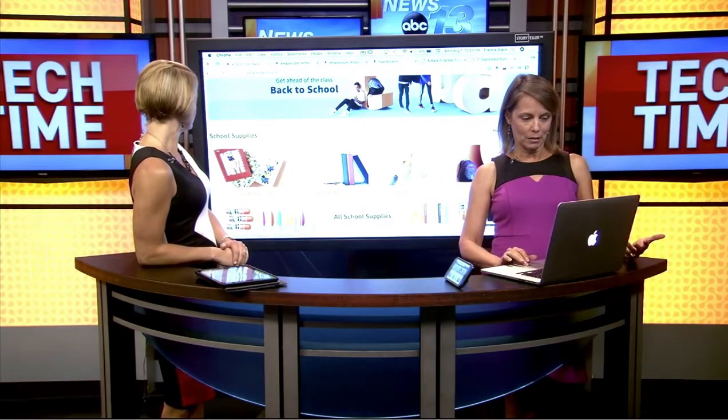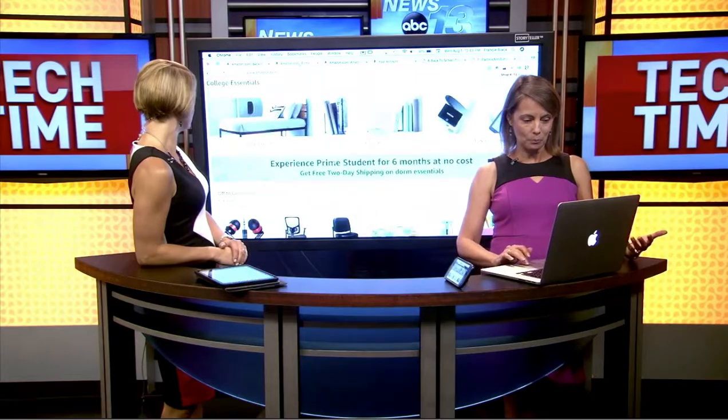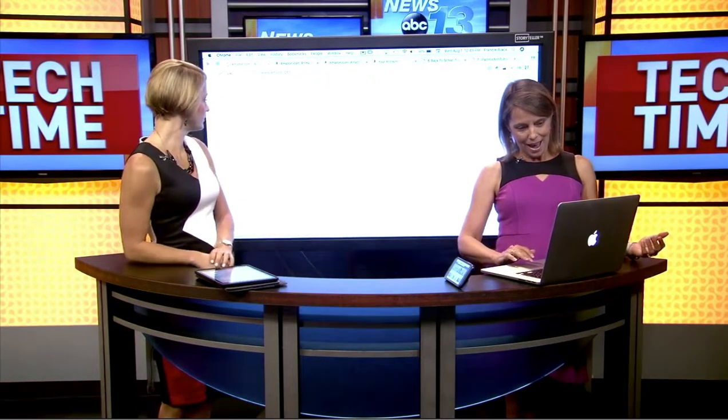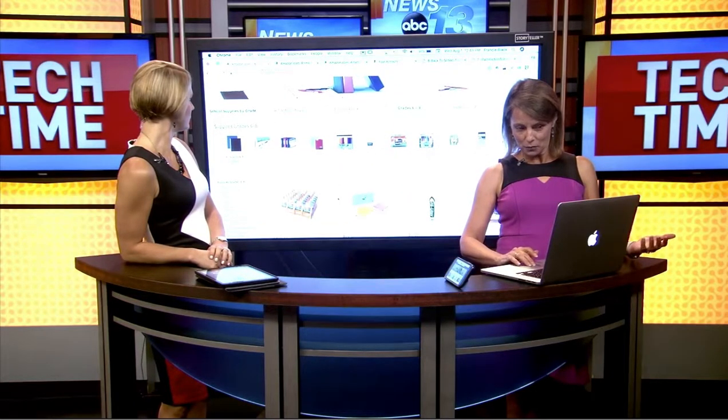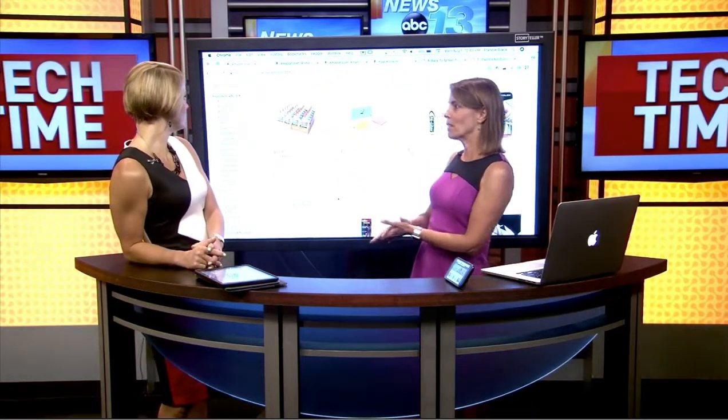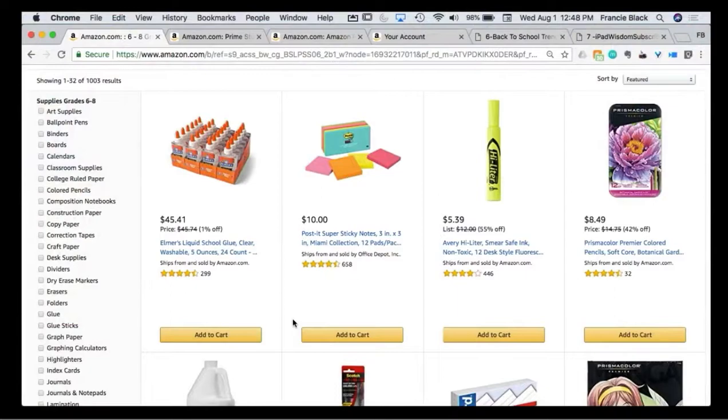If you go to any of those — I'm going to click on the 6 to 8 — it'll give you all the products that are categorized for those grades. What they've done, which is really nice, if you look down on the left-hand side, instead of having all those random categories you're used to seeing, these are all for school supplies: art supplies, boards, calendars, all the way down to graphing calculators. So it really helps you narrow the search very quickly and easily.